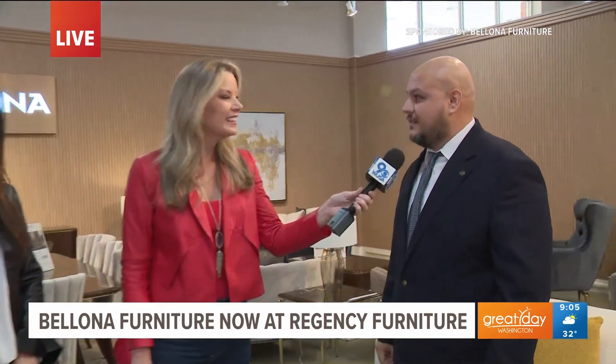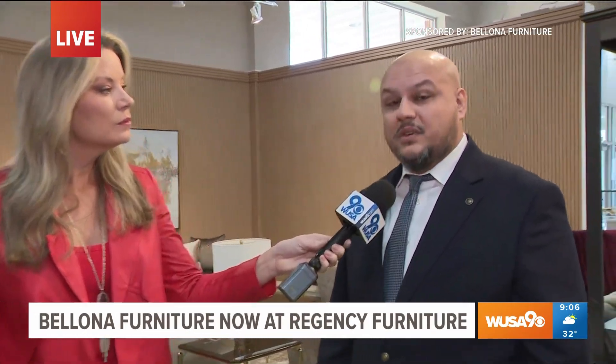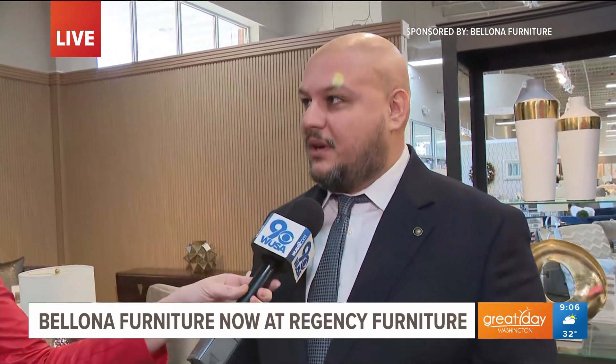I'm really excited, and we're going to celebrate the excitement today with the grand opening. So there is a grand opening here, and people can come in and check out everything. We will give out a sectional as a free giveaway from Bellona at 3 o'clock, so please be here and be part of the Bellona-Regency family.